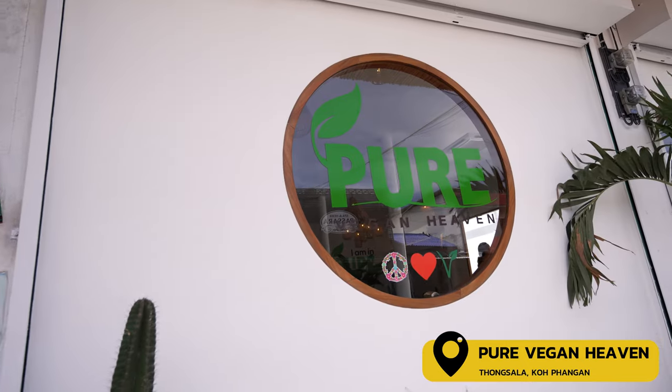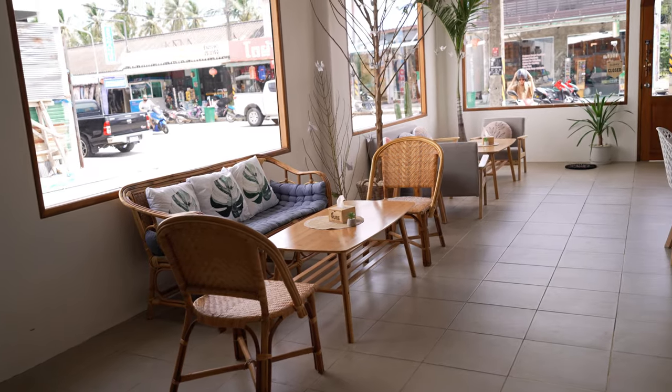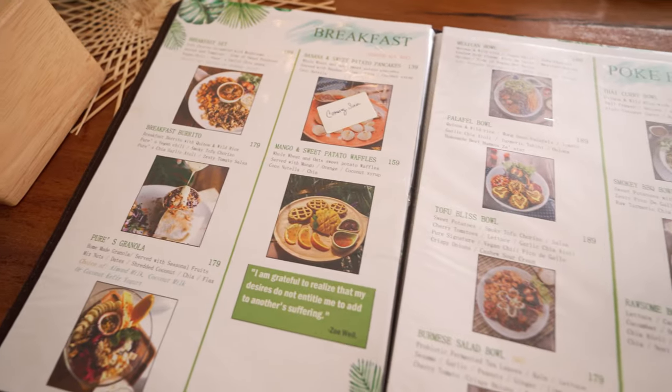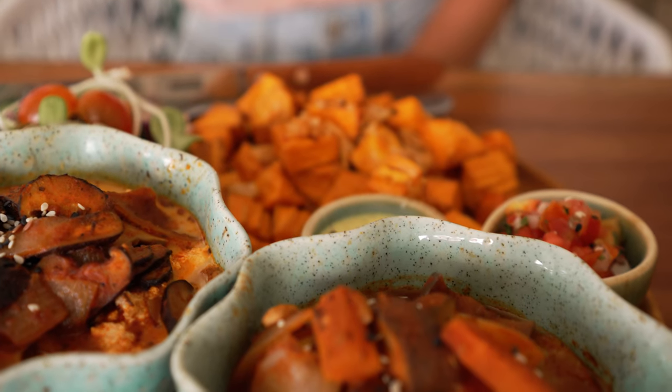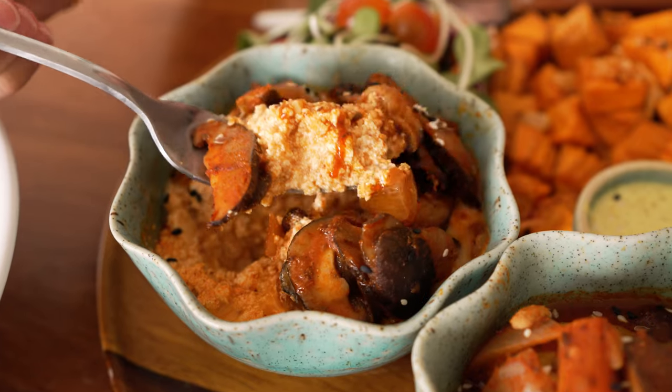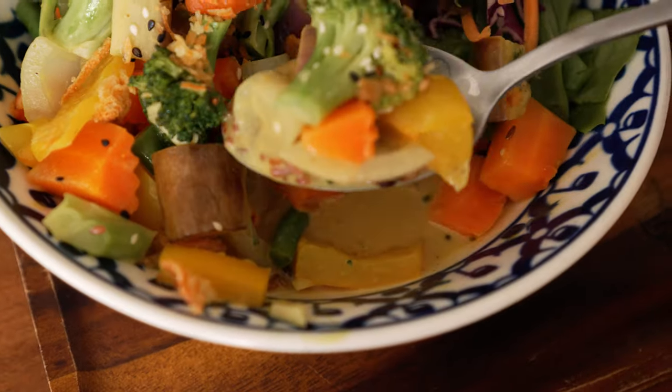We've made our way over to the Thongsala area for a bite to eat. We've found an amazing place called Pure Vegan which serves — obviously — vegan food. The first dish that arrived is the sweet potato and pesto gnocchi — so warm, so soft, like butter. I got the breakfast set which comes with sweet potato, scrambled tofu, and vegan chilli. It all looked amazing and hearty. We are stuffed to the max!